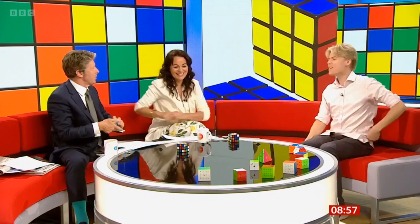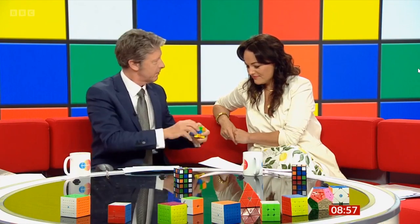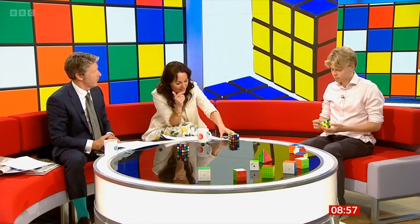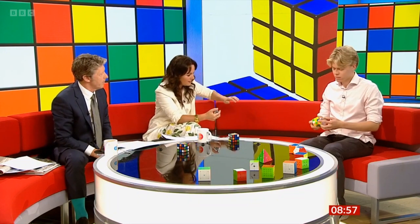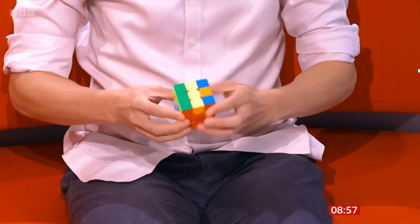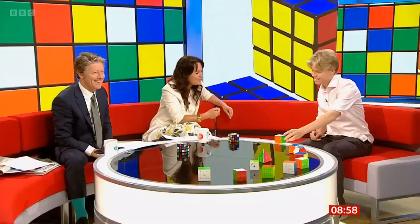Right, that cube in front of you there — shall I scramble it? Yeah, go for it. Is that enough? Yeah, perfect. Okay, I'll pass it to you — are you going to solve it? Yes. You want to have a quick look at it first? Of course. Okay, three, two, one — go! [Solves cube] Oh, that is unreal! Your time — hopefully faster than Chris? He was seven and a half seconds. Wow! Seven and a half seconds!